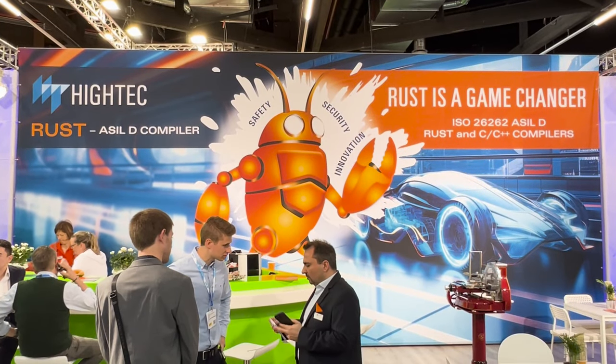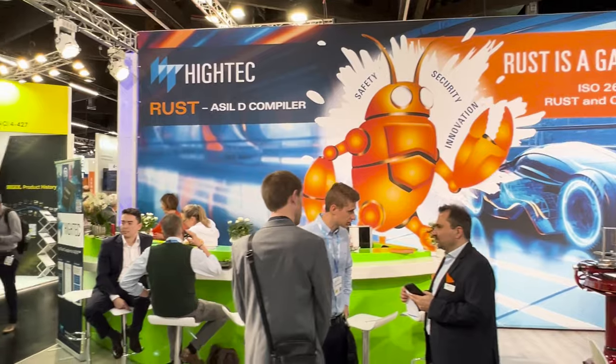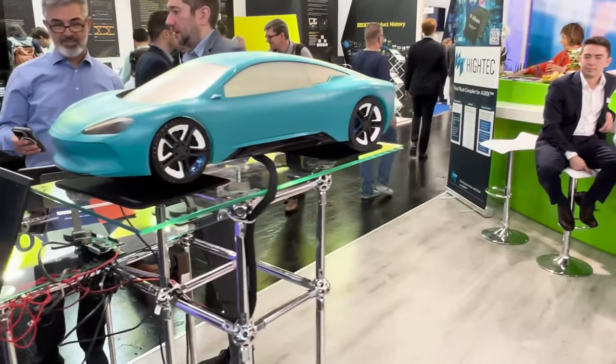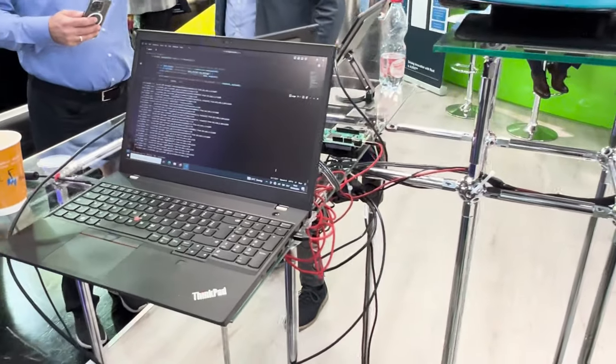We are here at Embedded World 2024 and we're looking at something quite exciting. We've talked about Rust on microcontrollers many, many times and there's a reason why people love using Rust because it is memory safe and has a number of other great advantages too. But it's not something that's been production ready for a number of reasons, one of which is that there is legacy code that has been used for a very long time that is certified.